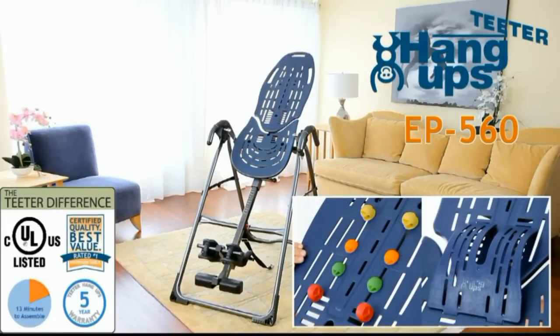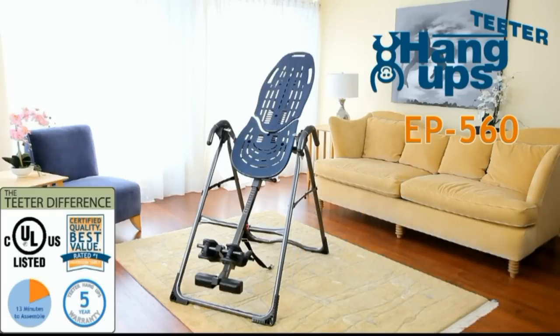Look for the better back adjustable acupressure nodes and lumbar bridge accessories to optimize and transform your Teeter Hang-Ups decompression experience.